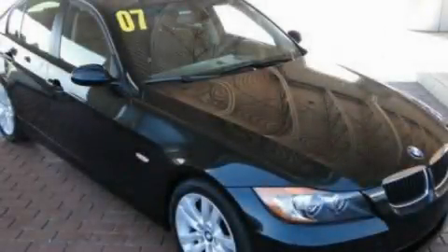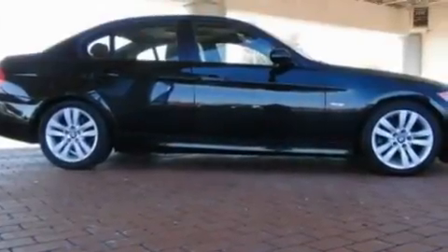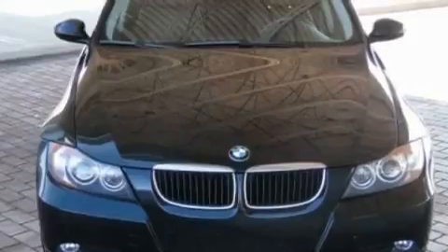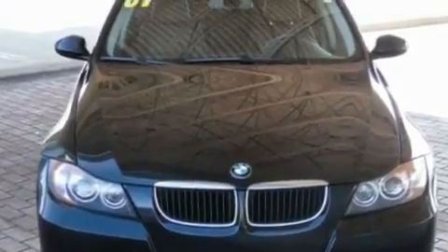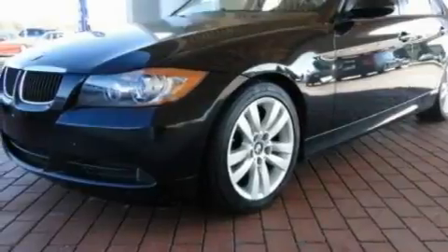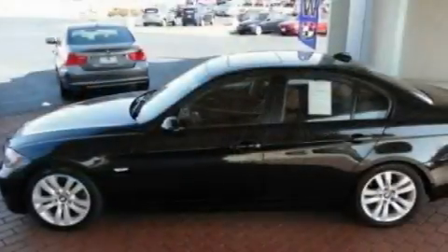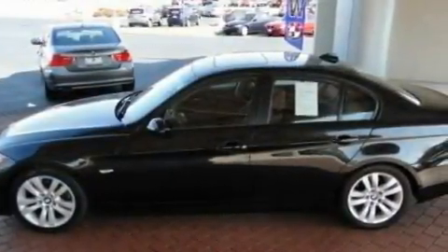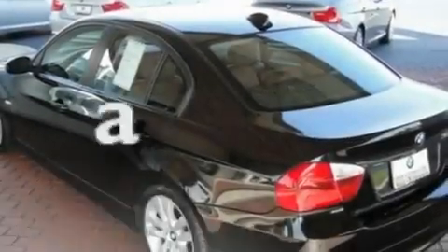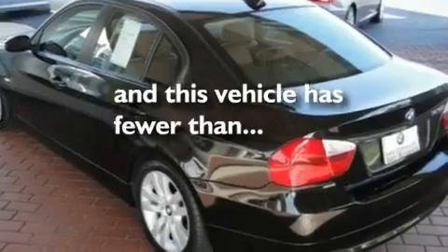This is a 2007 BMW 3 Series, a drive-in shape that provides endless luxury. Its top features include a sunroof with a sunshield, air conditioning with automatic climate control, cruise control, a premium sound system, a leather-wrapped steering wheel, performance tires, aluminum wheels, a low-tire pressure indicator, steering wheel-mounted controls, and this vehicle has fewer than 35,000 miles on the odometer.